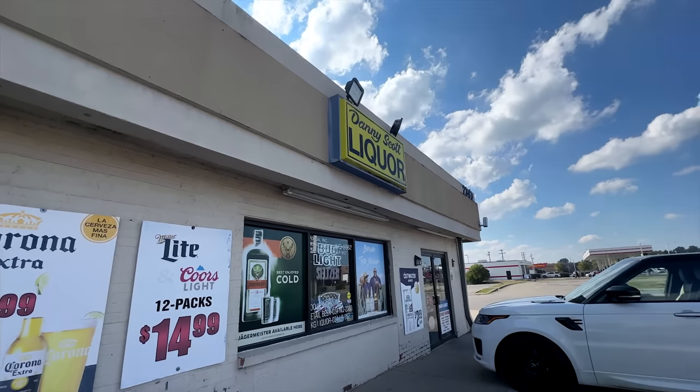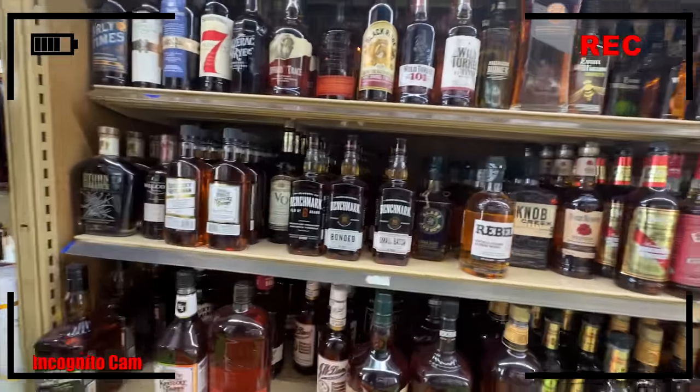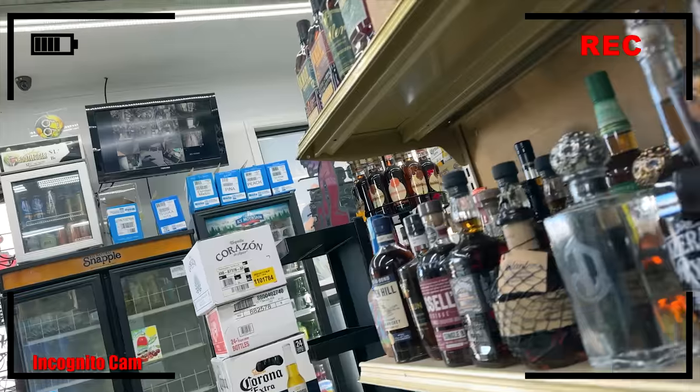Next stop was Danny Scott Liquors, a place with a reputation of having some things in the back and not on the shelf. We did luck out — they had a Blanton's Straight From The Barrel in the back. How much? $499. So we're getting better — $100 better — but still not gonna buy. They did have Eagle Rare for $79, which is more than we like to pay, but in some areas that might be what it costs all day. If you need one, we know a place.